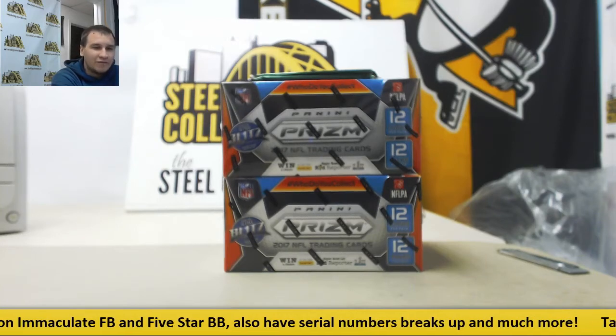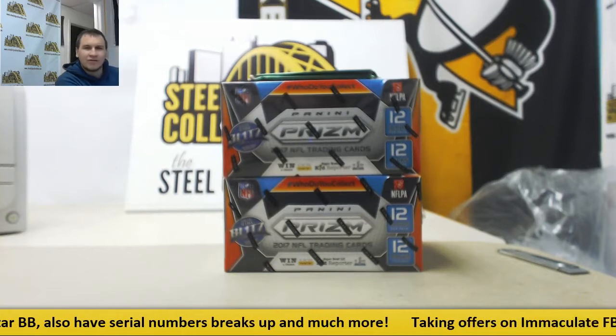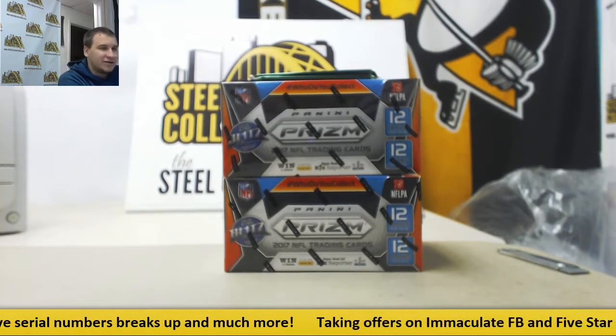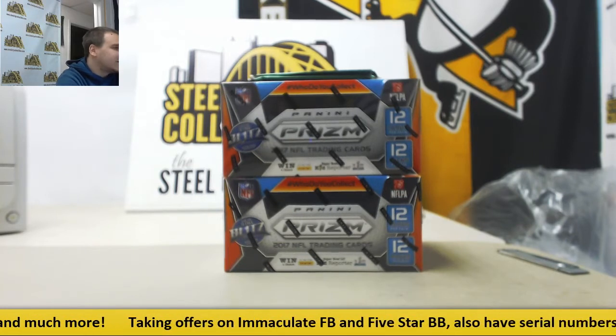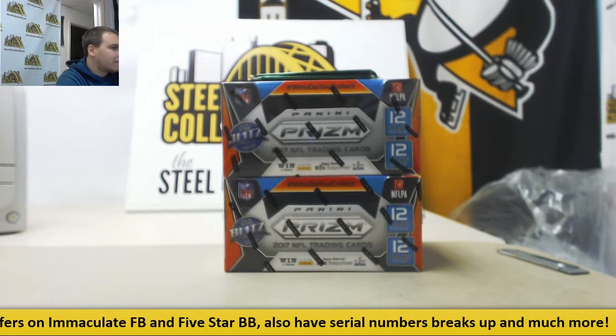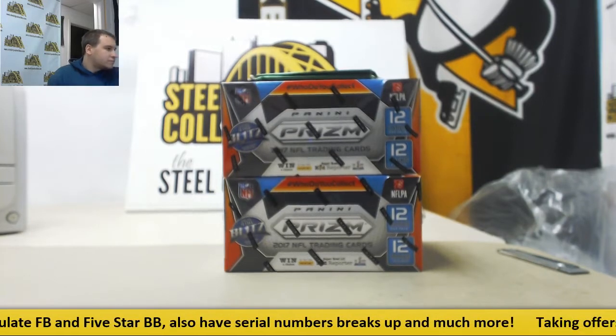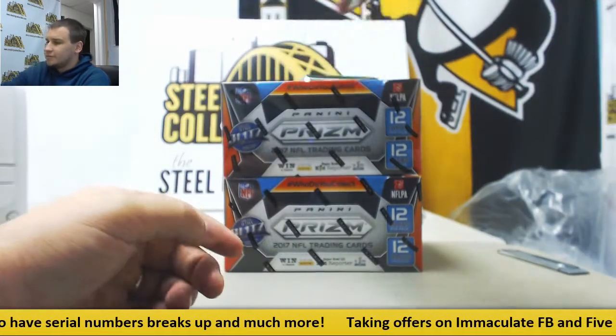Alright, we're going to have a live break here for Brad. We're going to do two boxes of 2017 Prism Football, plus we've got two kickoff packs. We get one pack per purchase here. So let's do these two packs first. Good luck.